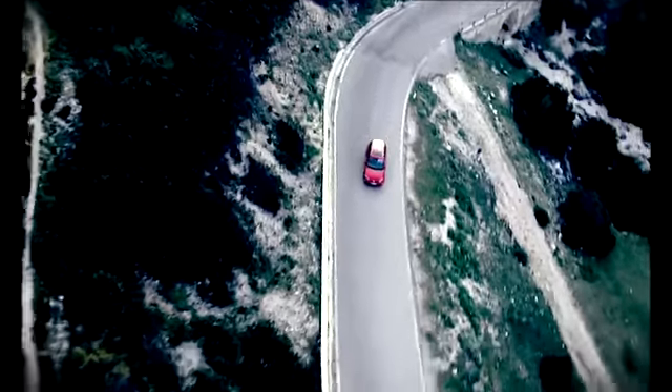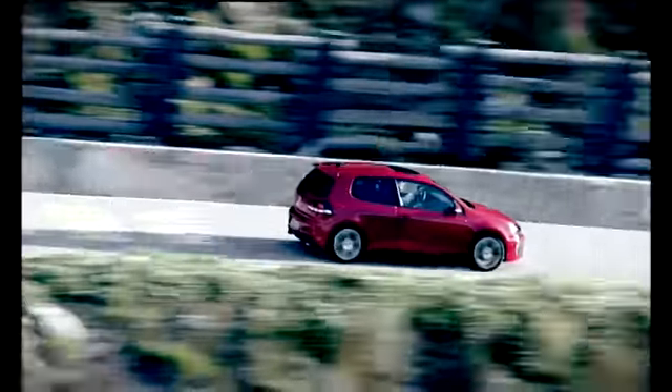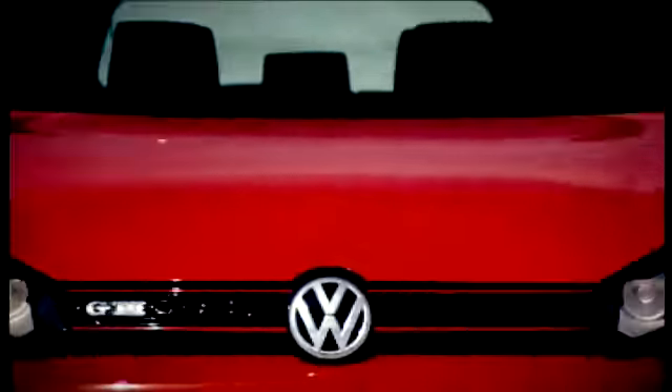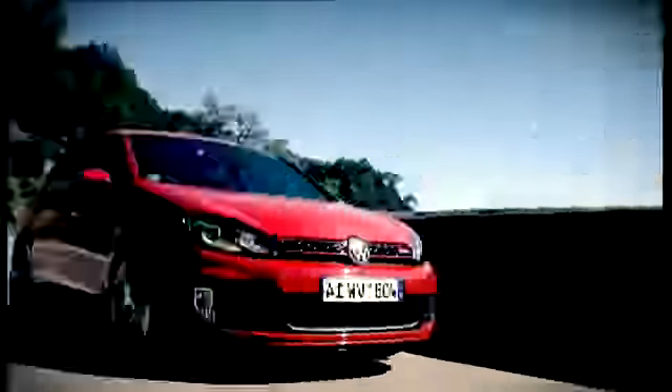The new Golf GTI certainly looks the part. The squatter, squarer lines of the sixth generation Golf have been tweaked up with tidy results. Big bumpers, gaping grills, fresh-looking alloys, a new double exit exhaust — the GTI has never been this aggressive.